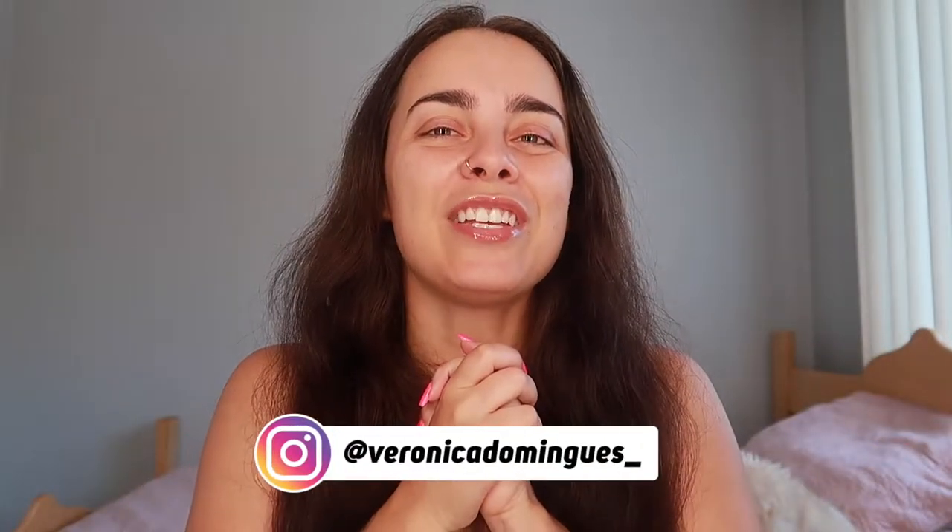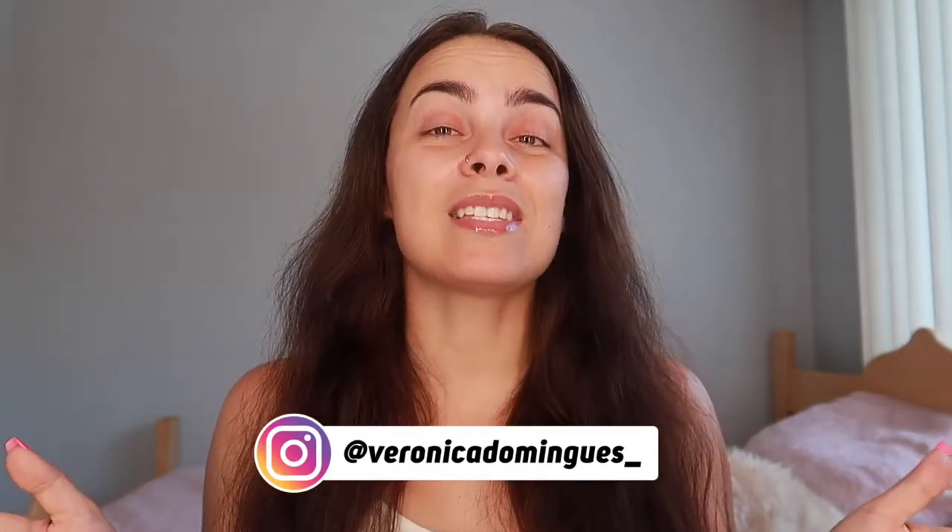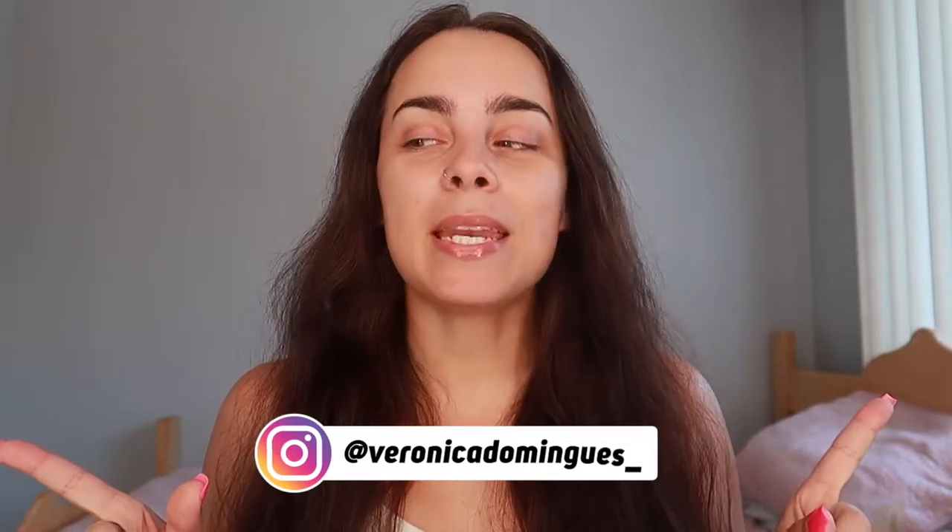Hey guys, what's up? Welcome back to my channel. It's your girl Veronica Demingas, independent Scentsy consultant from Toronto. And for today's video we are gonna be doing a mini haul.